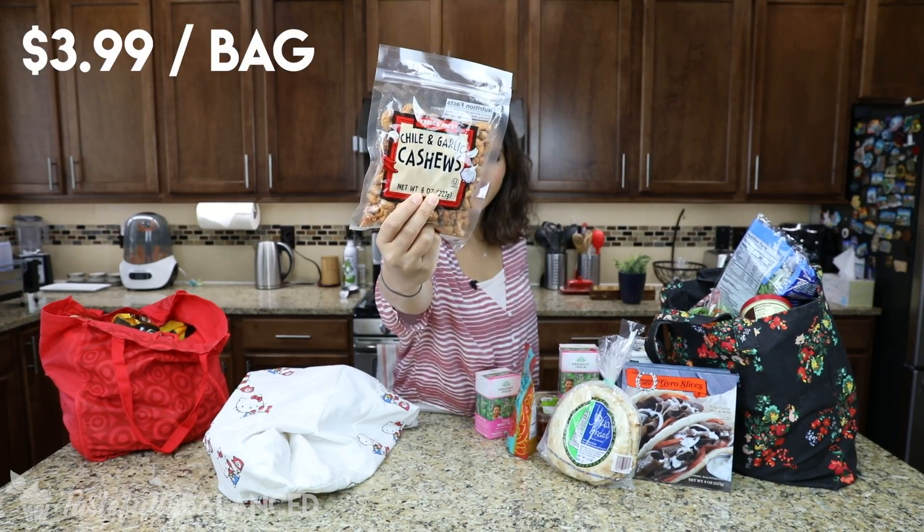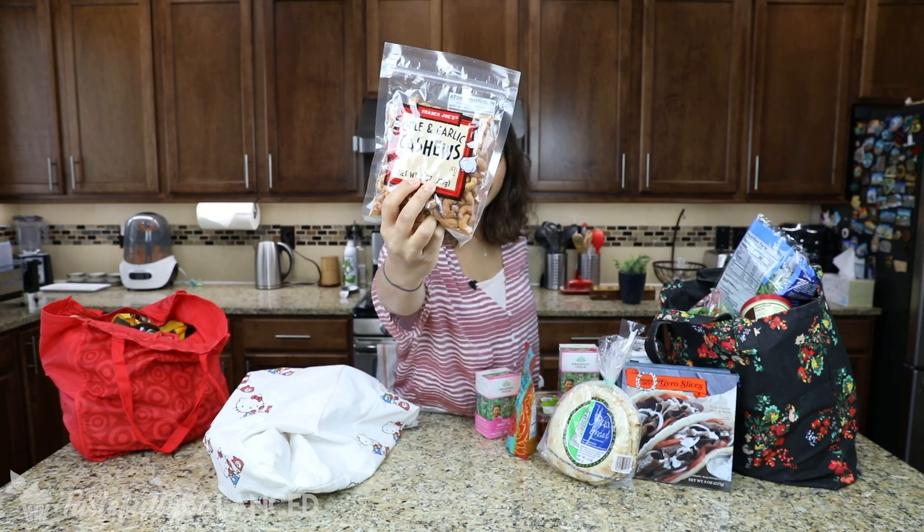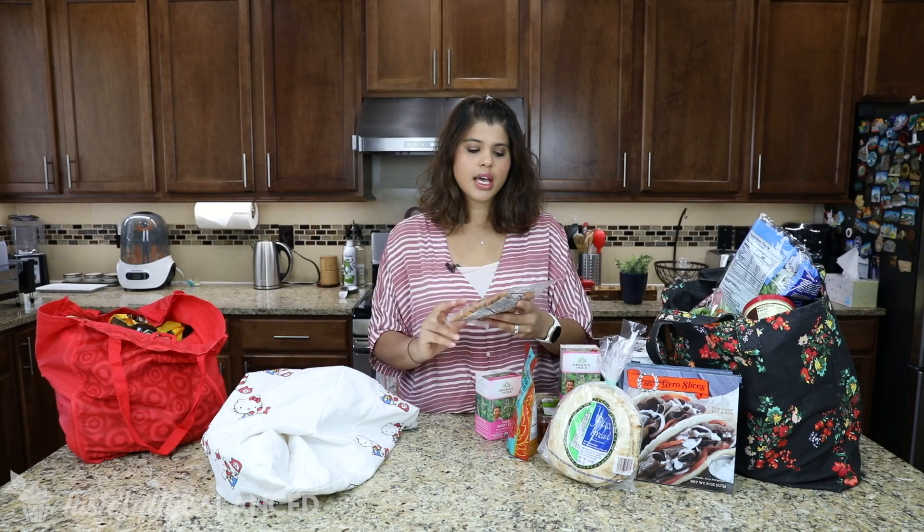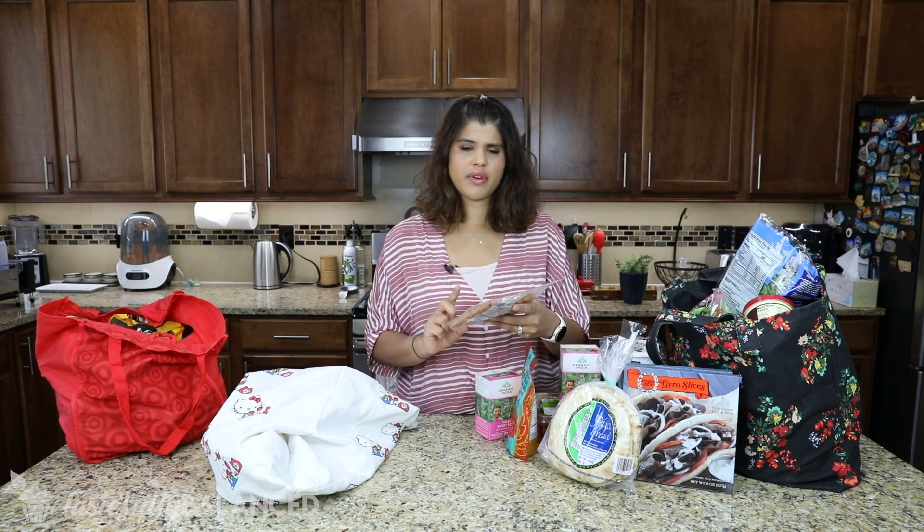I got this chili and garlic cashew — I love this. I love to just snack on nuts in general. Usually I'll have cashews, almonds, something in our pantry right in the front so that we grab those instead of other things. This is a really good flavor — I think I've had it once before and it's delicious.